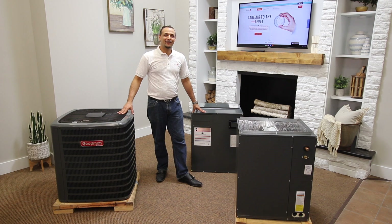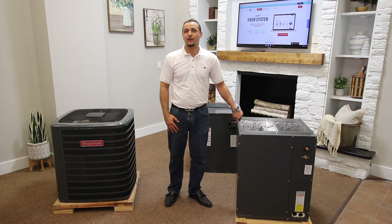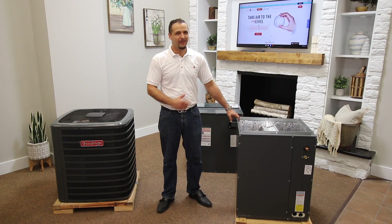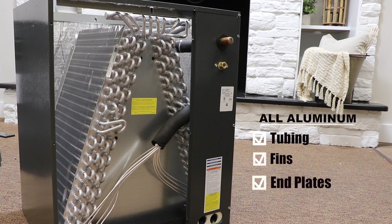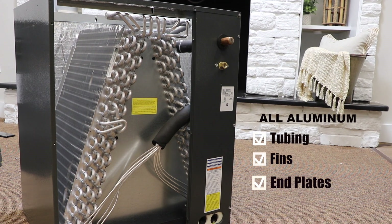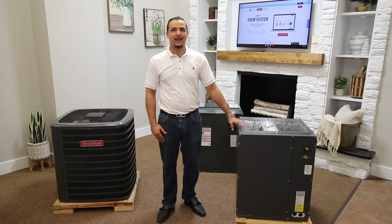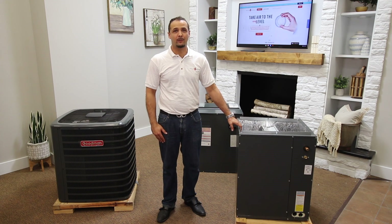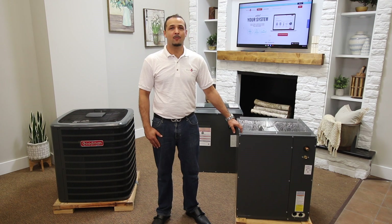Now let's talk about the matching indoor units and their features. The superior quality CAPF-CHPF case coil — if you're looking for an evaporator coil that offers enhanced durability and performance, this is the product for you. Constructed from all aluminum tubing, fins, and end plates, giving you a single metal anti-corrosive solution for outstanding time-tested heat transfer properties. CAPF and CHPF case coils are designed for either upflow, downflow, or horizontal application.